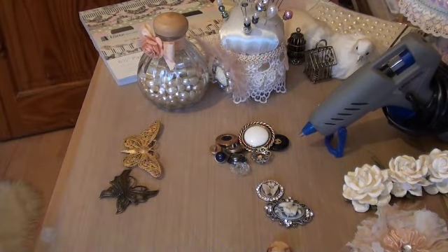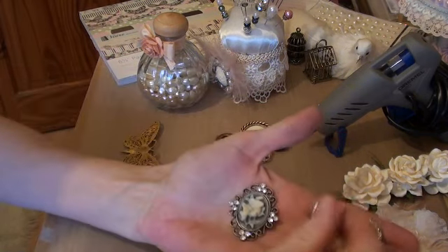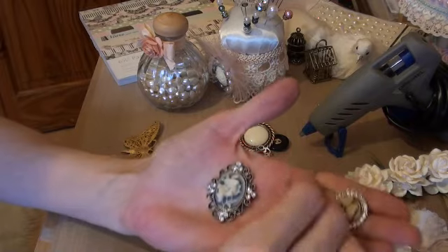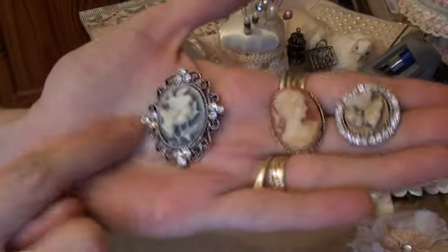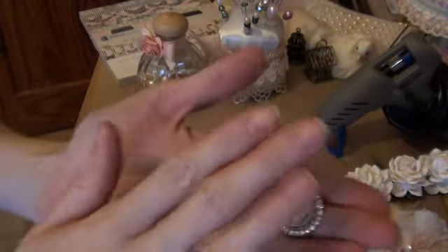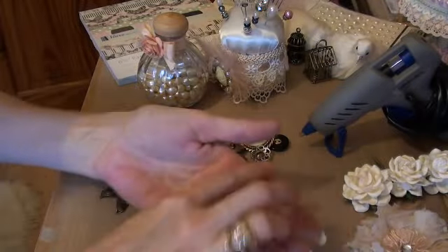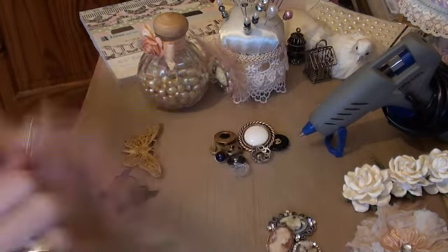Number eleven is cameos. I love cameos — all different types, whether they've got faces, butterflies, or anything that looks like a cameo. I love it. Which kind of falls into jewellery, because I do like taking jewellery apart for projects. But cameos.